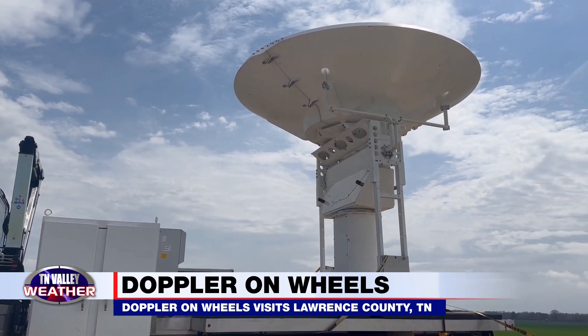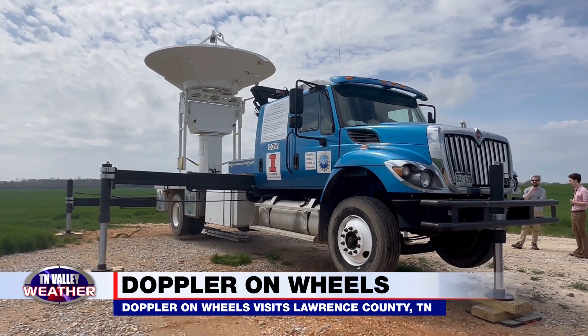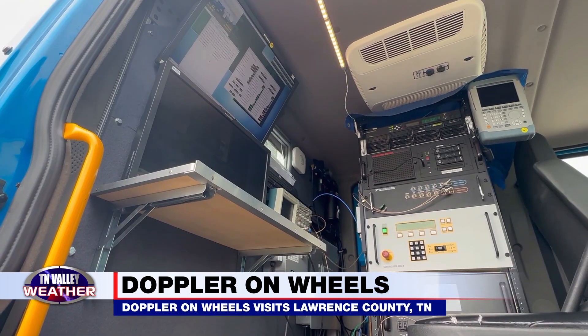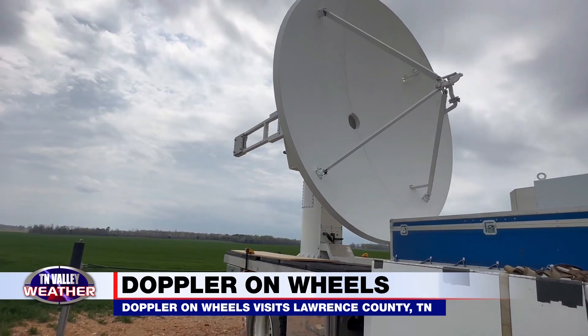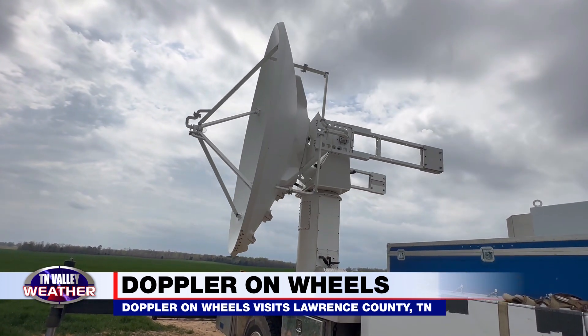We have several radars — this is the biggest one — but we have some other mobile radars, and we're deploying about half a dozen of these in the Tennessee Valley today. We're expecting strong storms to come through tonight, possibly making tornadoes, so we've deployed this one here near Iron City.